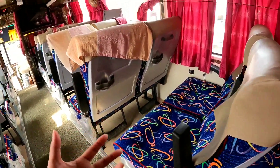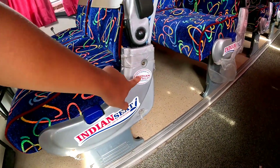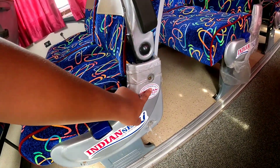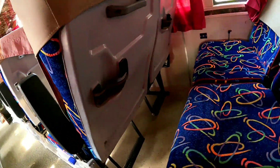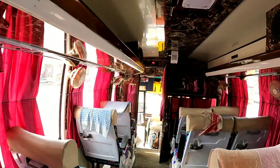This seat is fully orthopedic, safe and ergonomic.